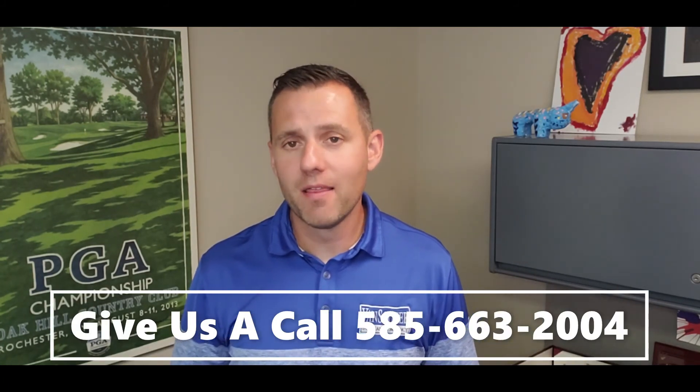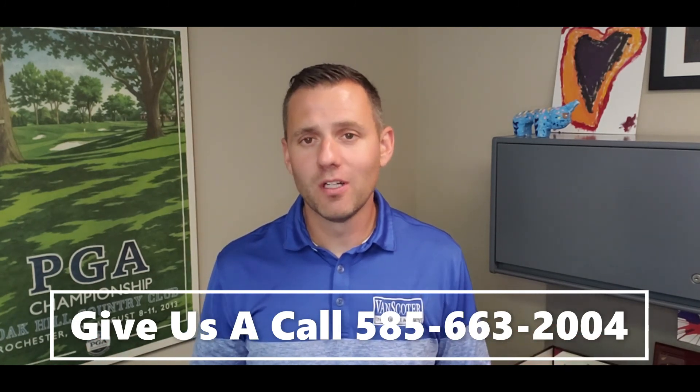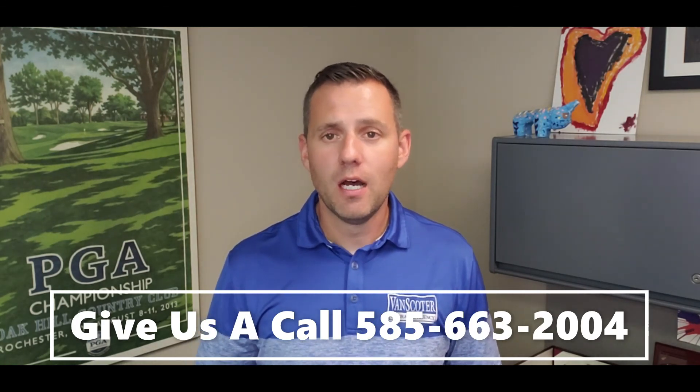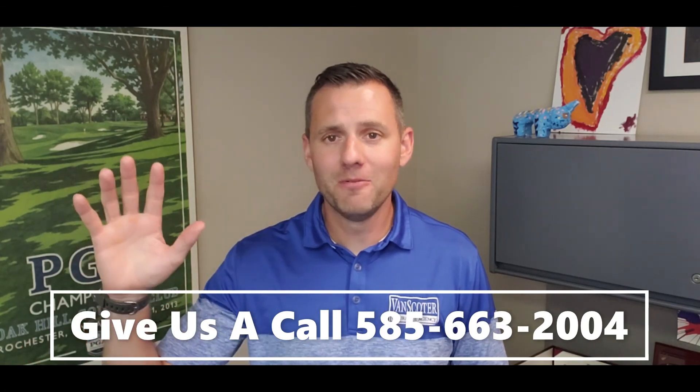I'm taking my van in for an oil change next week and I'm going to ask my shop what prevention methods they recommend. If there's something reasonably priced, I will most likely go ahead with it. I hope you found this tip helpful. If you like these types of insurance tips, feel free to follow us on our YouTube channel. Thanks everybody.